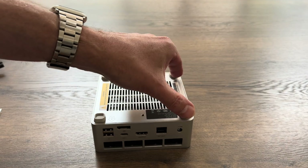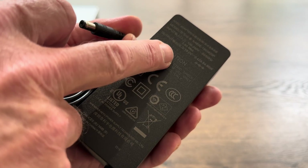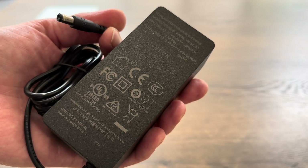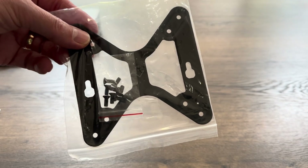It looks like those feet are how we get access to the insides. The power supply they've sent is a decent-size barrel jack — 19 volt, 3.42 amp, so a total of 64.98 watts. There's a figure-8 cable for the power supply, a full-size HDMI cable, and a monitor mount.